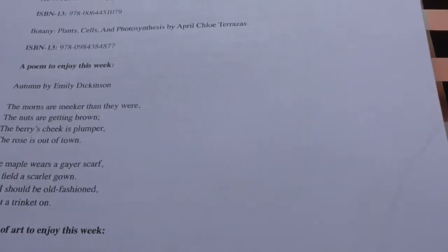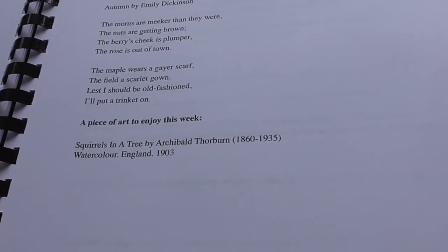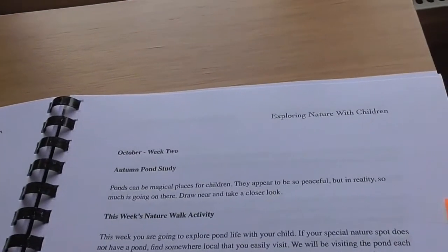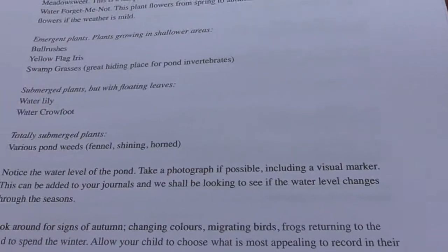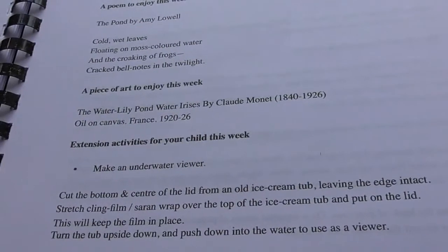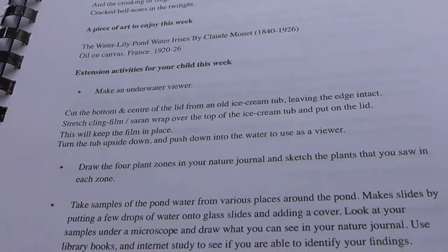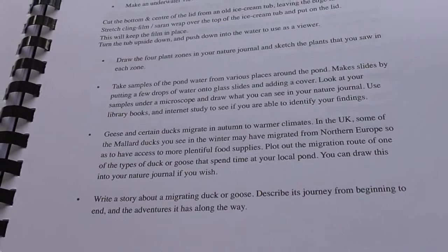You also get a lovely little poem each week and a piece of art to enjoy, which I really love because it just incorporates everything together. There's a couple of other pages I bookmarked — I really like this one, which is an autumn pond study for October week two. It goes through all the different types of plants in a pond and the animals. The extension activity for this week is to make an underwater viewer, which I thought was really cool — it's quite hands-on. It's very Charlotte Mason — I'll leave a link below along with the link for this curriculum.